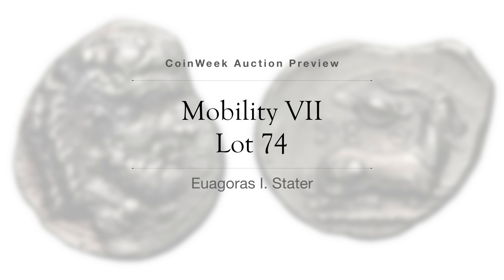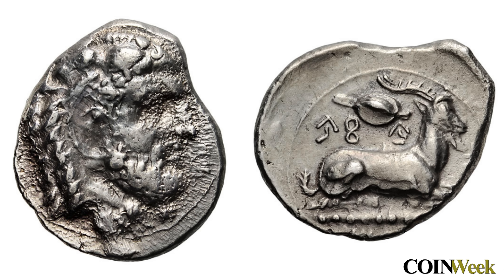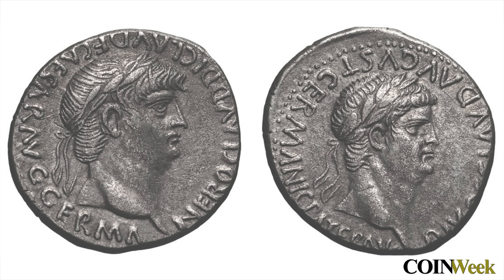Lot 74 is a stater of Euagoras I. On the obverse is a head of Heracles. The reverse features a goat kneeling, facing right, with barley above. Lot 119 is a didrachm pedigreed back to the Sternberg Sale 10 of November 25, 1980 — and what a handsome piece it is. Good, very fine condition.